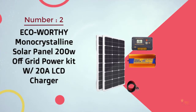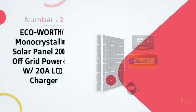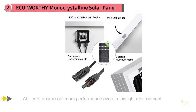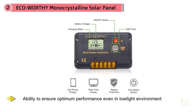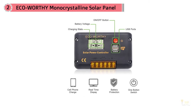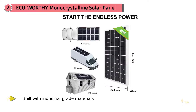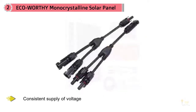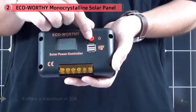Number two: Eco-Worthy monocrystalline solar panel 200 watt off-grid power kit with 2 amp LCD charger. The Eco-Worthy monocrystalline solar panel is an ideal way to charge your 12V or 24V off-grid system. It has the ability to ensure optimum performance even in low-light environments. Its bypass diode lowers the impact of shade and provides maximum light to the solar cells. Built with industrial-grade materials, this solar panel can last for decades without minimizing its overall output. The use of latest technology provides a consistent supply of voltage, and it offers a maximum of 28V.